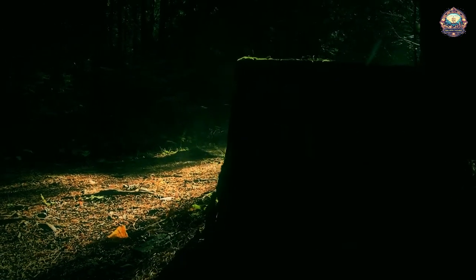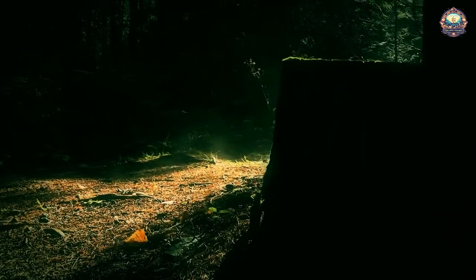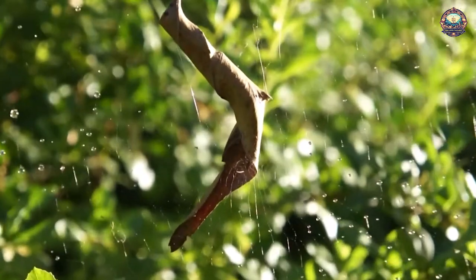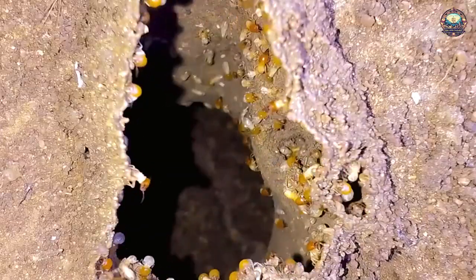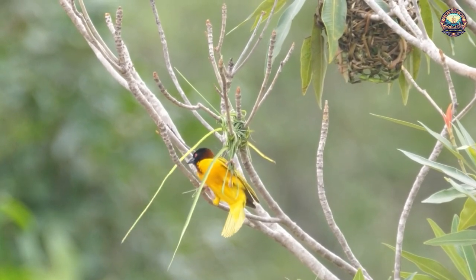10 Amazing Architects of the Animal Kingdom. Master builders of the animal kingdom include spiders that curl leaves into shelters, termites that construct colossal air-conditioned mounds, and birds that build and decorate their nests.